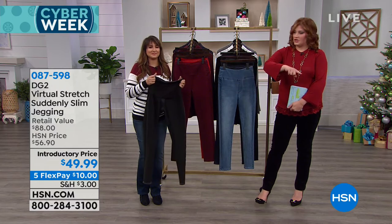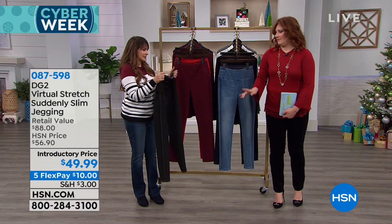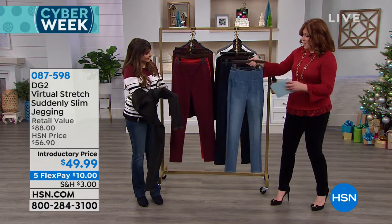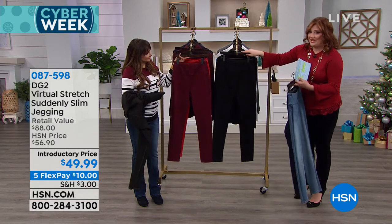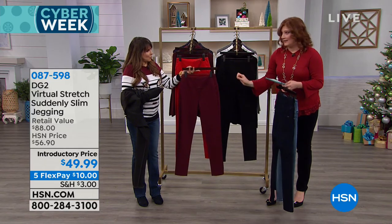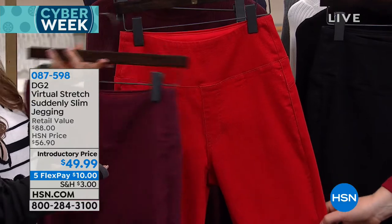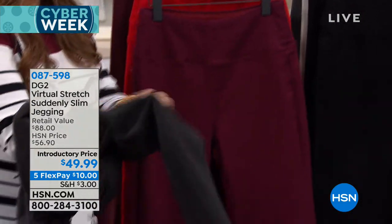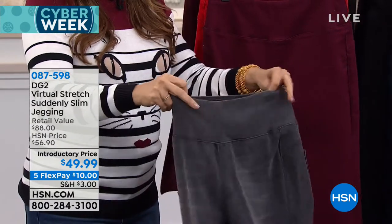Let's quickly go through the colors on the Suddenly Slim Jegging. Here is your chambray, your deep indigo, your black, your beautiful wine color, the ruby red — a true red — and your gray. The colors are chambray, deep indigo, black, wine, ruby red, and gray.